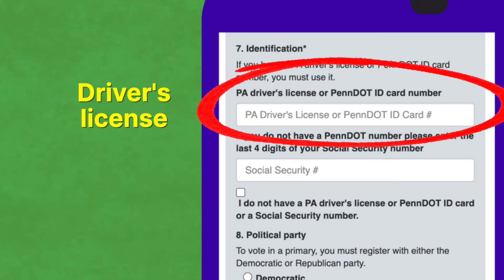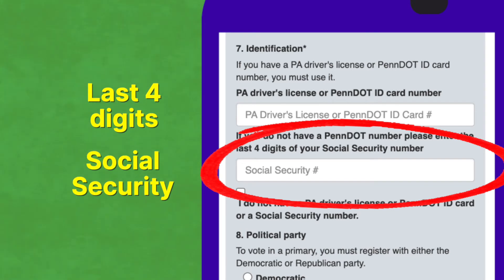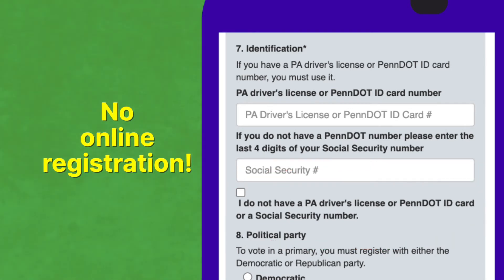Get their driver's license or PennDOT ID card. If they don't have either of those, they can use the last four digits of their social security. If they have neither, they can check the box below. But remember, if they don't have a driver's license or PennDOT ID, they can't complete the process online—they'll need to print out the form, sign it, and mail it in at the end.